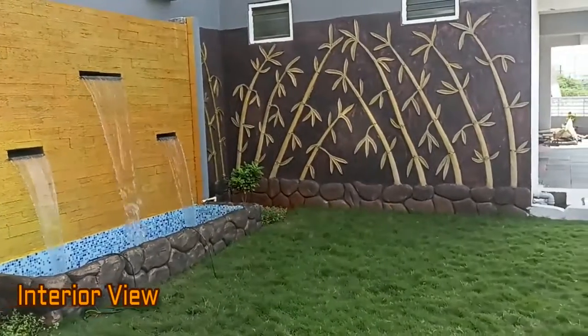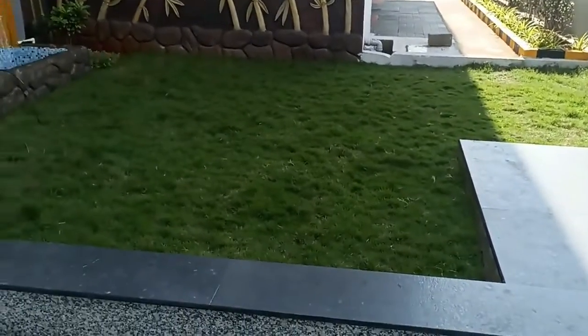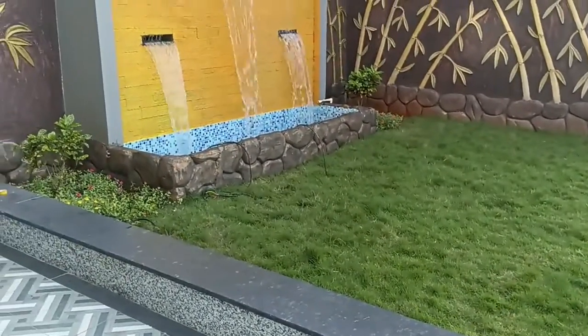Now we are inside the project society and here you can take the interior view. This is the green park, or we can say the garden area.